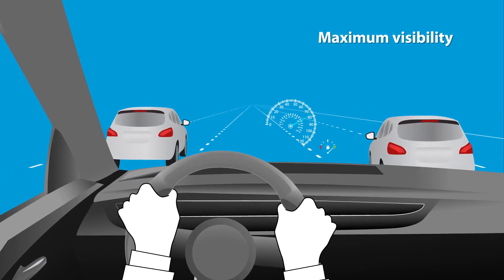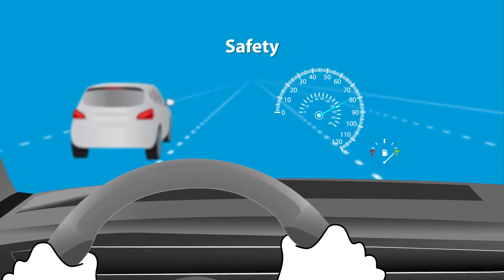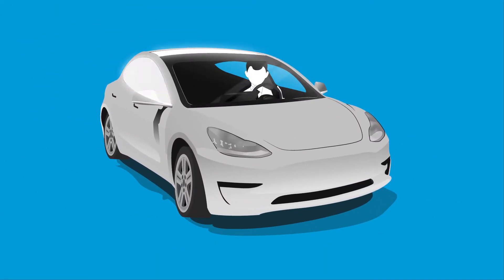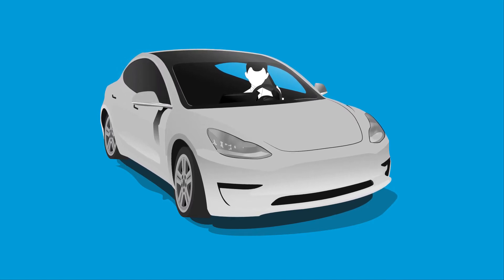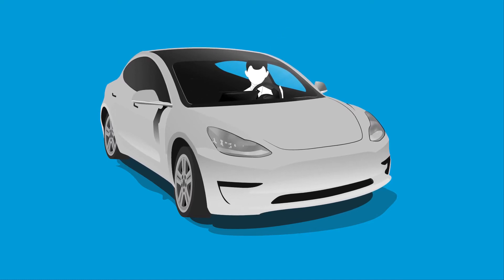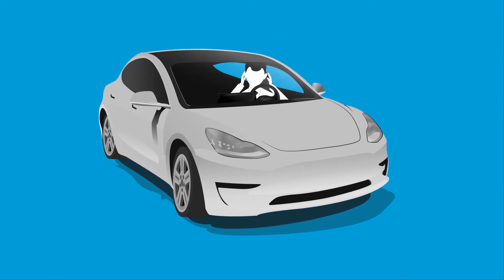Creating maximum visibility in cars is a major safety challenge for the automotive industry. Ensuring the quality of glass windshields, sunroofs and car lights plays an important role in meeting this challenge. Optical distortions are more than just a nuisance. They can also cause driver fatigue and physical discomfort.